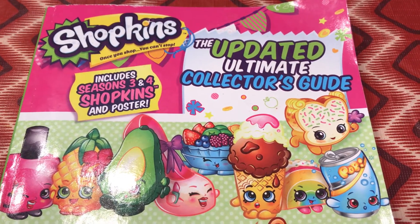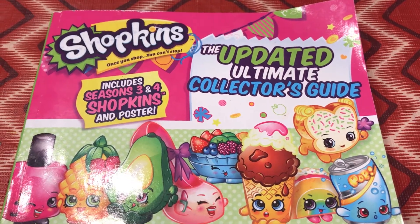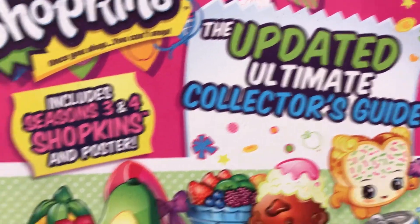Welcome to Scarlet and Natalya Toys Review. Today we're looking at Shopkins, the updated ultimate collector's guide.